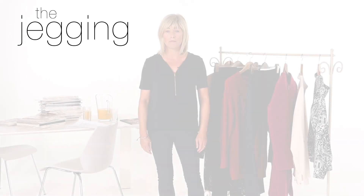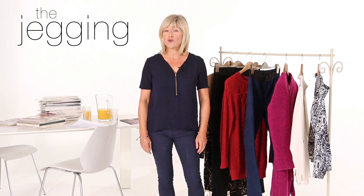Today we're here to talk about jeggings. Jeggings have got to be one of fashion's best inventions. They combine the comfort of a legging with the support of a jean and are incredibly versatile.